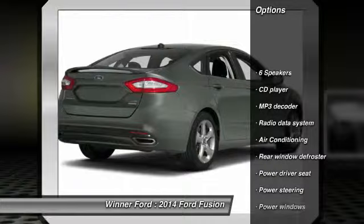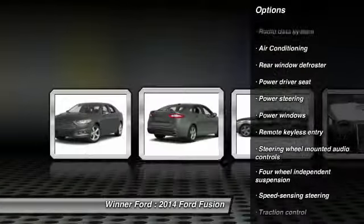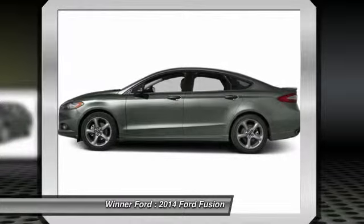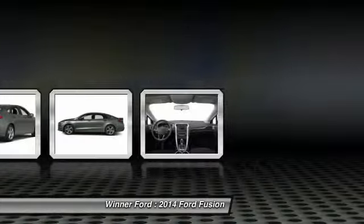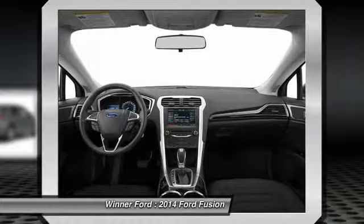Traction control, dual airbags, air conditioning, front alloy wheels, power steering, four-wheel disc brakes, security system, CD player, power windows, electronic stability control. This vehicle offers reliability and good looks at a great price.